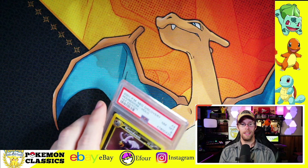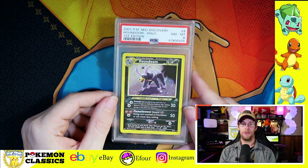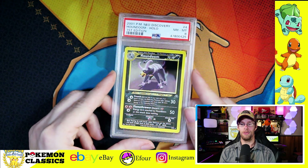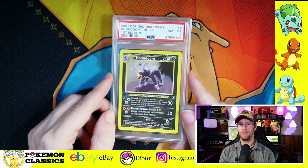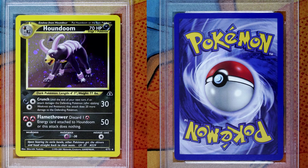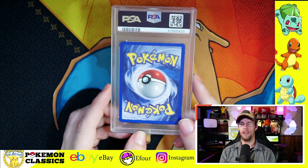You gotta love Slowking, and now we're shifting into Neo Discovery. Starting it off with a bang with Houndoom, which I know is a fan favorite. Not only is he a dog Pokemon, but he's also a Darkness type, which is one of the best types if you ask me. This one got the PSA 8, very consistent with what I was expecting. Again, those print lines are killers — kind of the calling card of a PSA 8.